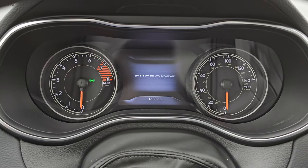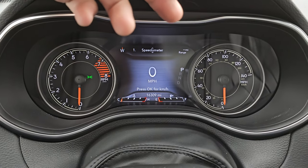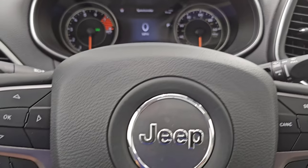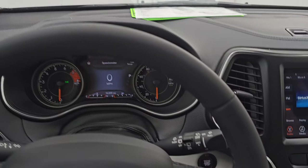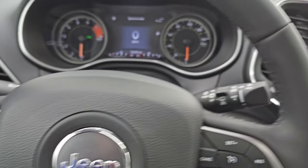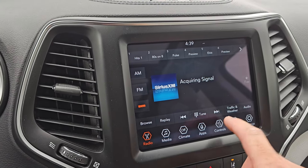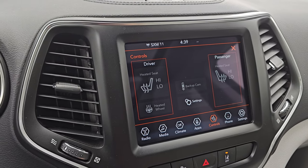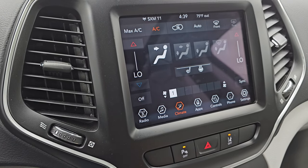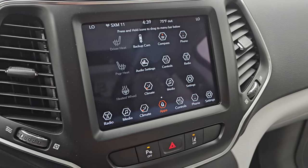You get the seven-inch LCD display with the Jeep Cherokee animation at startup, digital speedometer, compass display, and mileage to empty — you can change those corners to read whatever you want. This vehicle has 16,309 miles on it. It comes with the heated leather-wrapped steering wheel — cruise controls on the right, Bluetooth and information center controls on the left, and audio controls on the back of the steering wheel. This one comes with the 8.4 4C radio with AM, FM, and Sirius XM radio capabilities. You also have heated seats and heated steering wheel controls, plus a working backup camera and dual climate controls.